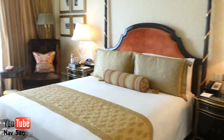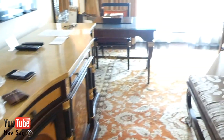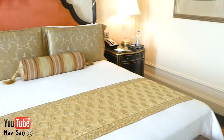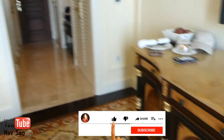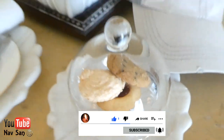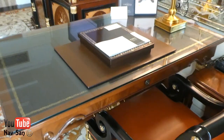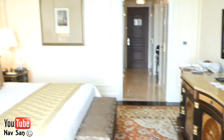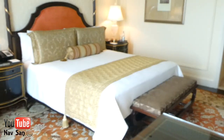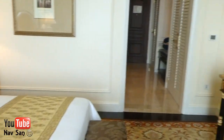Absolutely beautiful room. Really comfortable. I've got some really nice cookies — I had some of these downstairs, delicious cookies. I've got the desk here so I'm going to be very comfortable. I will show you around the rest of the hotel. They've got a pool on the rooftop. I'm going to have dinner here tonight and then I'll show you what kind of food they have.